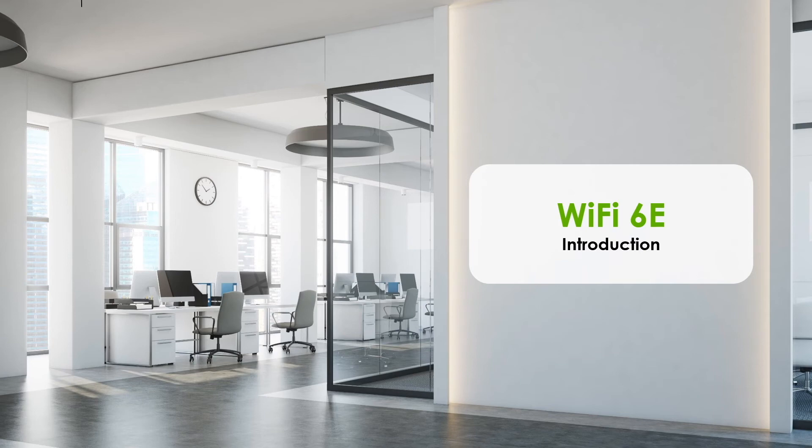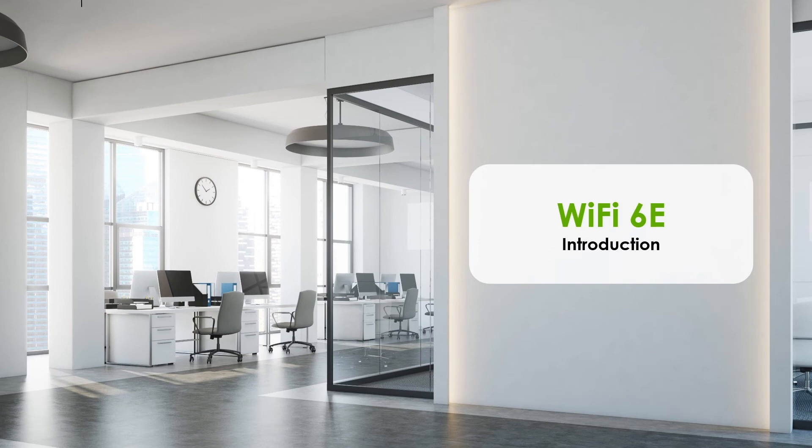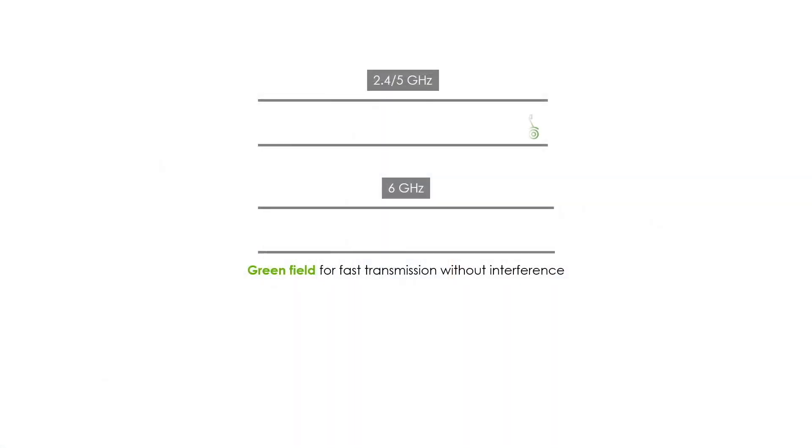After understanding Wi-Fi 6, let's turn to introduce Wi-Fi 6E. In fact, Wi-Fi 6E is based on the same wireless standard as Wi-Fi 6, which is 802.11ax. The only difference is that Wi-Fi 6E extends the technology to a newly released wireless band located at 6 GHz. Many benefits of Wi-Fi 6E are driven by this new band — the biggest advantage is that all devices here operate on Wi-Fi 6E, making it like a wireless transmission highway.